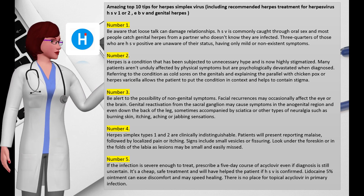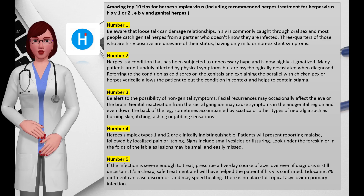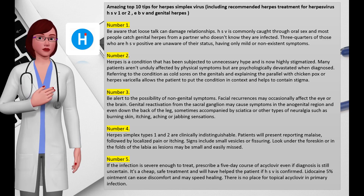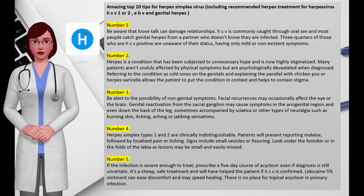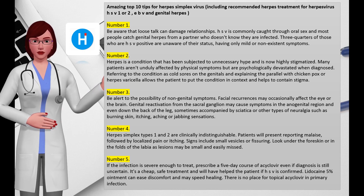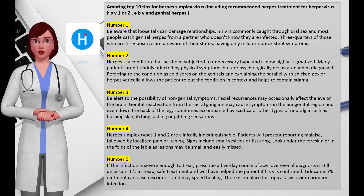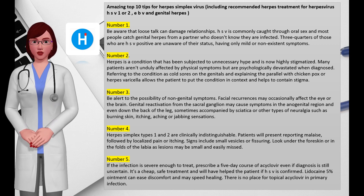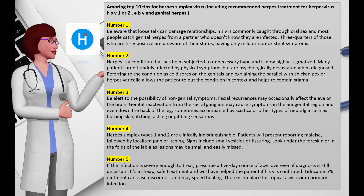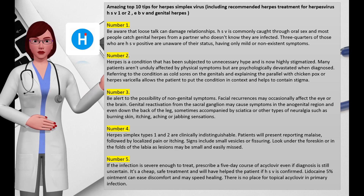Signs include small vesicles or fissuring; look under the foreskin or in the folds of the labia as lesions may be small and easily missed. Swabs are best taken from the base of a freshly pierced blister, and PCR-based methods are preferable to viral culture. Typing should be done as a type 1 result may be reassuring. Urethral involvement may cause women to attribute primary symptoms to cystitis, but cystitis is characterized by frequent urination, whereas genital herpes stifles the desire to urinate. In rare cases, catheterization may be required. In patients with recurrences that do not respond to antivirals, consider an additional or differential diagnosis including Behçet's syndrome, eczema, pemphigus vulgaris, and lichen sclerosus.